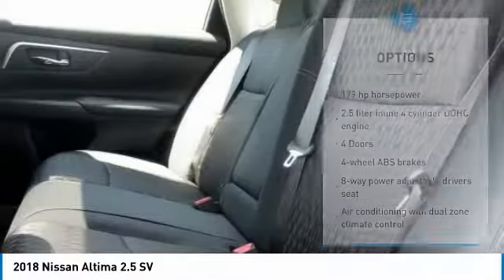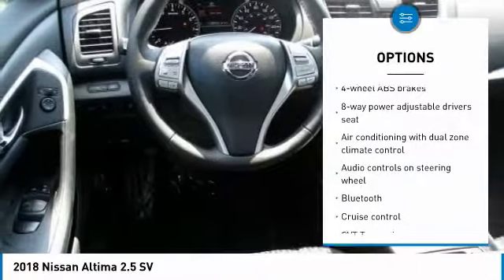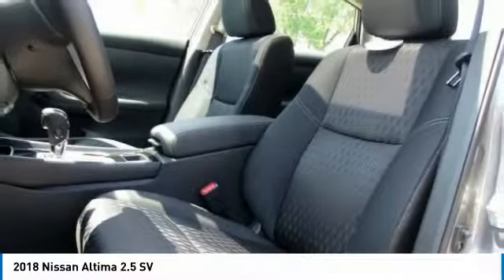Here are some of this vehicle's great options: traction control, Bluetooth, passenger airbag, front wheel drive, cruise control, tilt and telescopic steering wheel, power windows, fog lamps, remote power door locks.